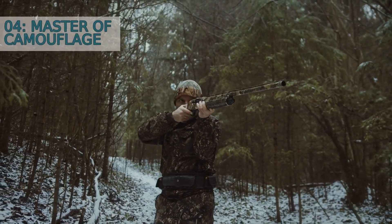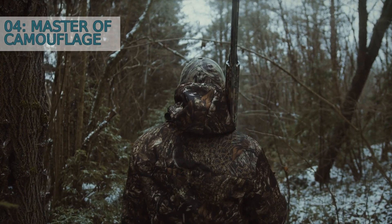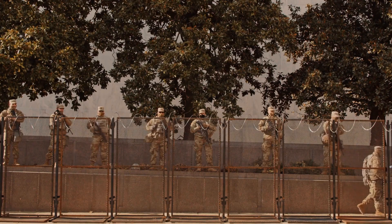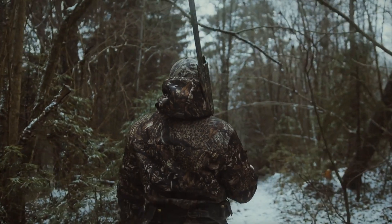Number 4: Master of Camouflage. The praying mantis is a master of camouflage. Their bodies are designed to blend in with their surroundings, making them nearly invisible to their prey. Some species even have leaf-like projections on their bodies, further enhancing their disguise.